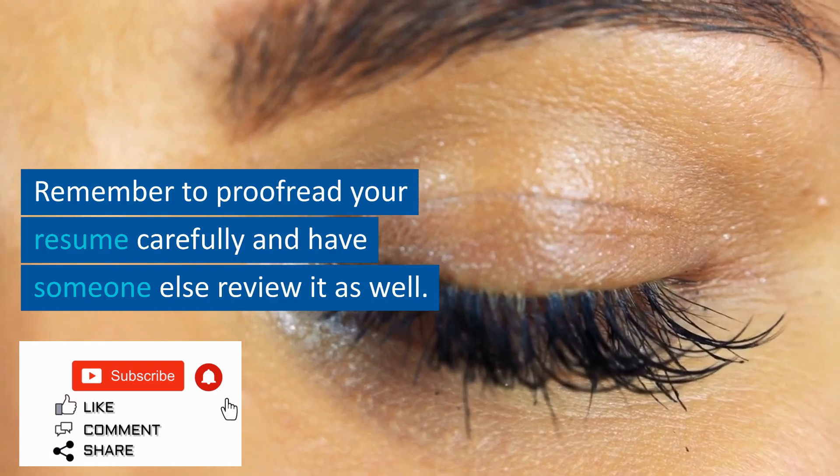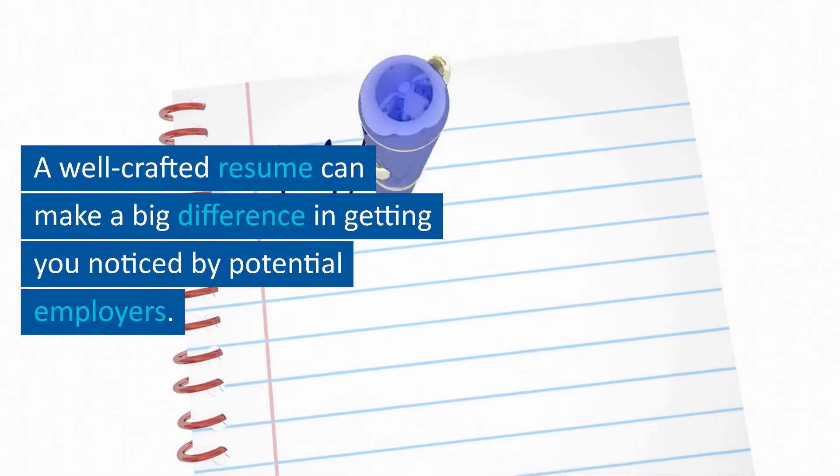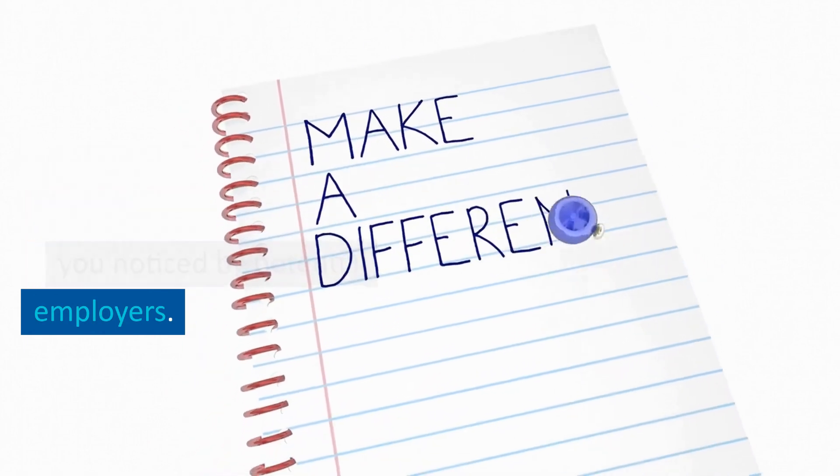Remember to proofread your resume carefully and have someone else review it as well. A well-crafted resume can make a big difference in getting you noticed by potential employers.